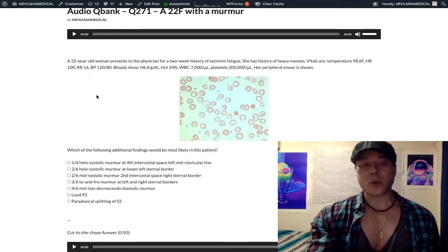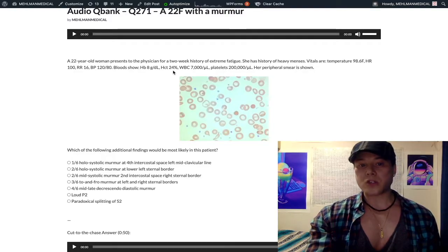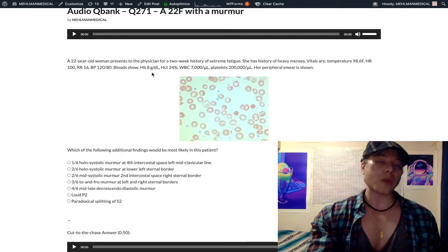Respiratory rate is 16 — normal range 12 to 16 per minute. Blood pressure is 120 over 80. She has a low hemoglobin at 8 g/dL; normal range is 12 to 17.5 in menstruating women, 13 to 17.5 in non-menstruating women and men. Hematocrit is 24%, low — should be 42% ±5 in menstruating women, 47% ±5 in non-menstruating women and men.